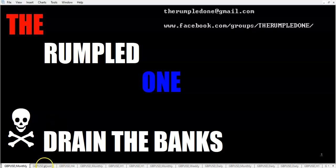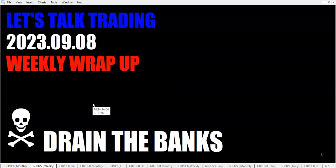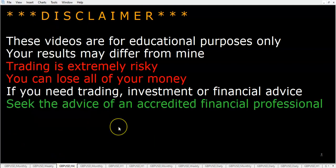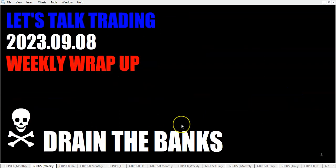Hello fellow traders, this is the Rumpled One coming to you on Friday, September 8th, 2023. It's time for the weekly wrap-up. These videos are for educational purposes only — your results may differ from mine. Full disclosure: yesterday there was no video because I overslept and had places to be.